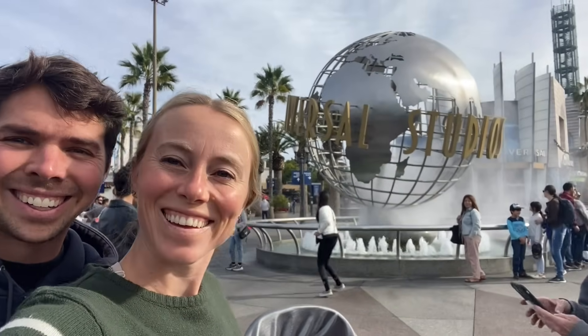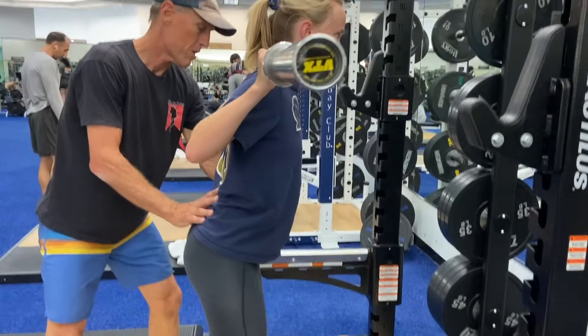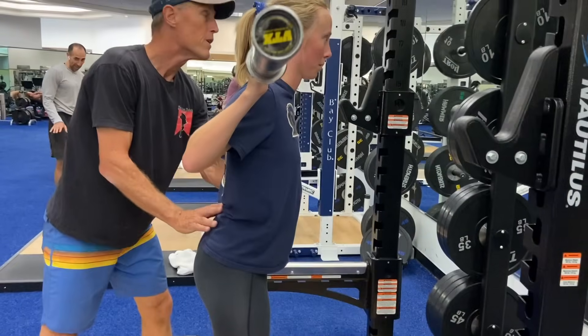Today I'm sharing what I eat in a day to get a hundred grams or more of protein while at Universal Studios. I'm currently on my postpartum weight loss journey, and at this point I have about three to four more pounds I'm looking to lose. So hitting enough protein in a day is really crucial for my body recomposition goals, and even while I'm at Universal Studios, I'm still going to make sure I hit my protein.